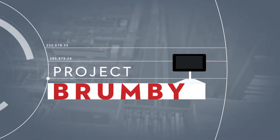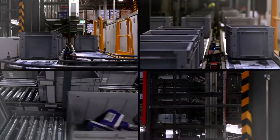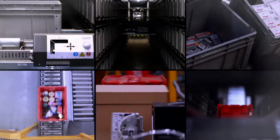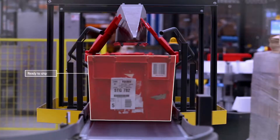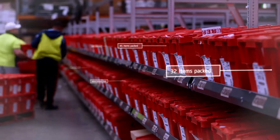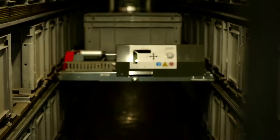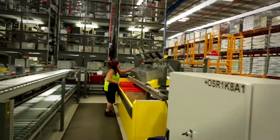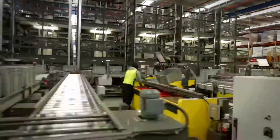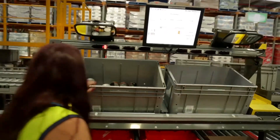Designed to pick single items and small inner picks, and able to retrieve items as small as a packet of tablets, Brumby is the next evolution in goods-to-person order storage and retrieval systems, providing better ergonomic handling of physical items. The process requires very little walking or exertion from the operator of the picking station, and with fatigue matting in place, the system has been designed to a high ergonomic standard.